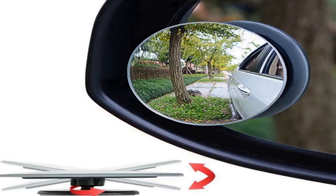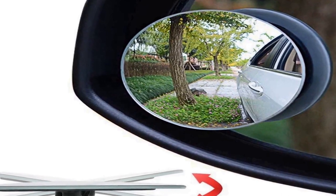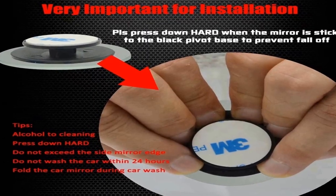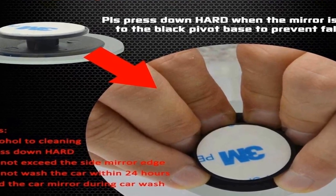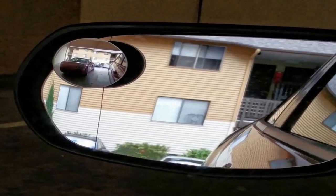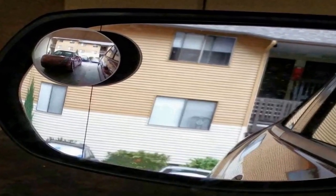The number one on the list. This product comes with premium quality and affordable price. Note: clean your original car side mirror with alcohol or some other cleaning products. Press down a little hard when attaching the blind spot mirror to the side mirror. This is very important to prevent fall off from the side mirror. Two-piece packaged. Newest upgrade 360-degree rotate plus sway adjuster.